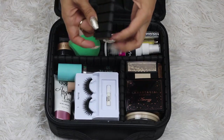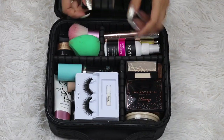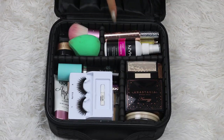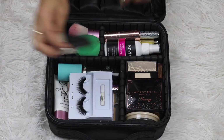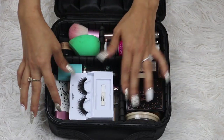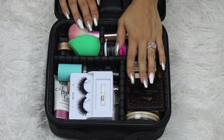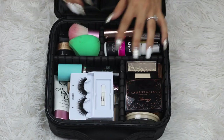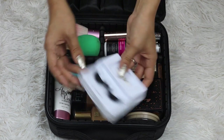This makeup case comes with little inserts that you can move around and customize. I only have three of them in, but it came with six. I think this worked for me because I have a lot of big things I wanted to keep in this section. I try to keep everything organized so when I do my makeup it's faster and I know where everything is. So this is like the lip section, this is the face powder section, I have my eyelashes here, and this is the face section.